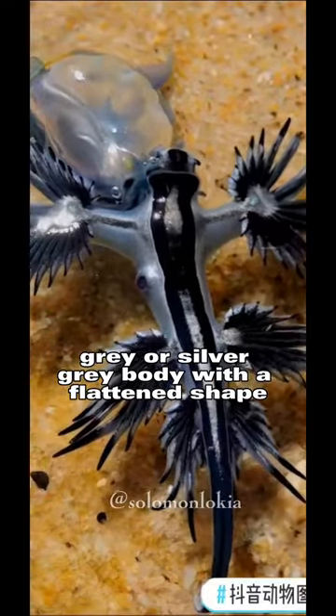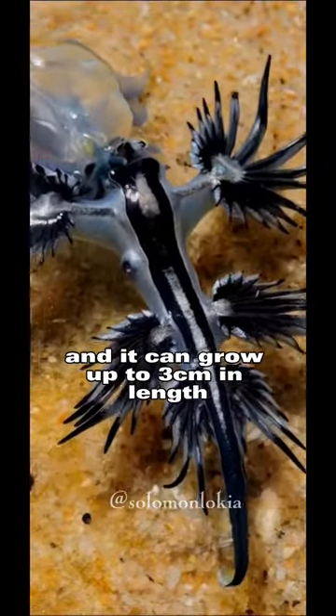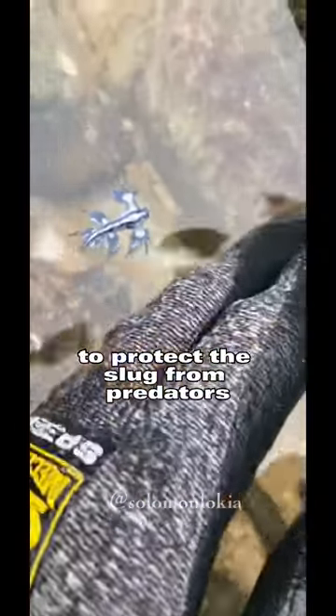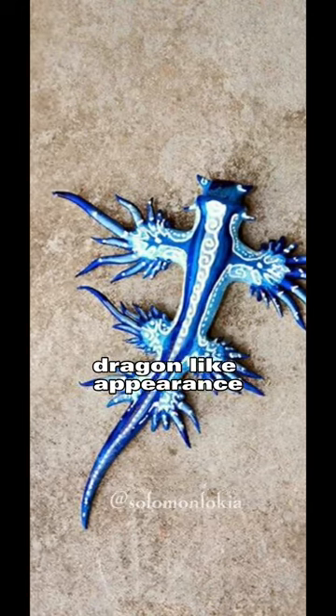Blue Sea Dragon has a blue-gray or silver-gray body with a flattened shape, and it can grow up to 3 cm in length. It has six appendages called cerata on its back that are used for respiration and are lined with stinging cells to protect the slug from predators. The cerata are arranged in a way that gives the Blue Sea Dragon its distinct, dragon-like appearance.